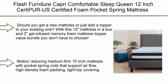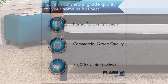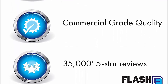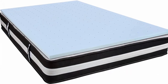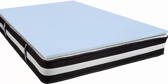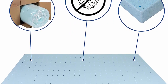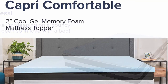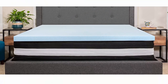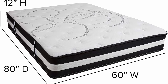Top 2: Flash Furniture Capri Comfortable Sleep Queen 12-inch CertiPUR-US Certified Foam Pocket Spring Mattress and 2-inch Gel Memory Foam Topper Bundle. Whether you need a new mattress or just a topper, this value bundle gives you both. Features a motion-reducing medium firm 10-inch mattress with pocket spring coils that support airflow, high-density foam padding, and a tight top covering. The 2-inch gel-infused cooling memory foam topper disperses body heat and relieves pressure points. Both pieces are 16 CFR 1303 and 16 CFR 1632 fire rated and arrive fully compressed. Allow 48–72 hours for full mattress expansion and 24 hours for the memory foam topper. Mattress: 60W x 80D x 12H; Topper: 60W x 80D x 2H.